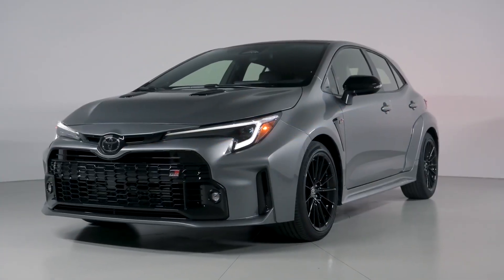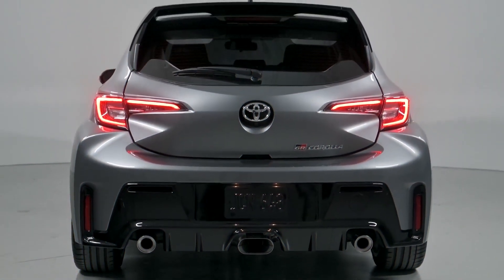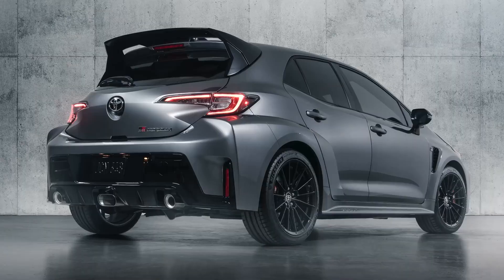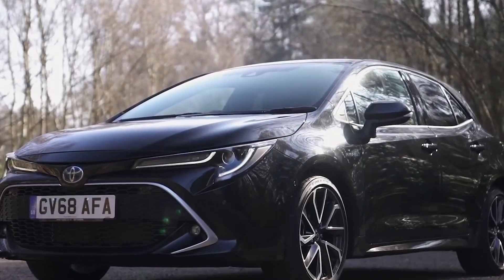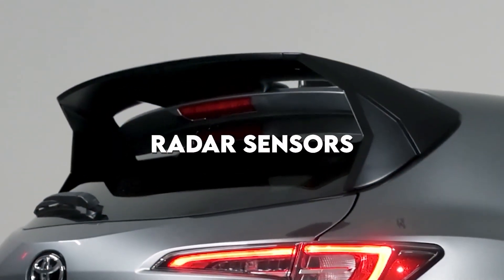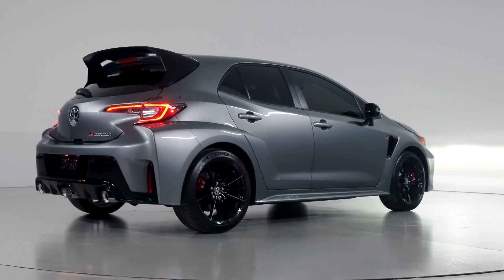Toyota Safety Sense is powered by hardware and software built into the car. A camera situated at the top of the windshield behind the rearview mirror provides a picture of the road ahead in terms of hardware. A radar sensor, often located in the grille or front bumper, supplements this. Radar sensors at the rear of the car, together with other sensors, may potentially monitor the vehicle's surroundings.